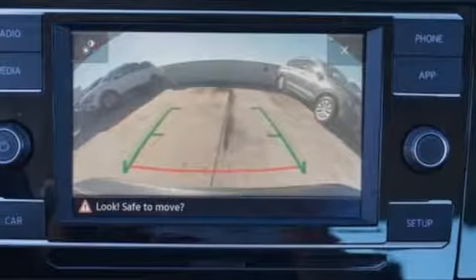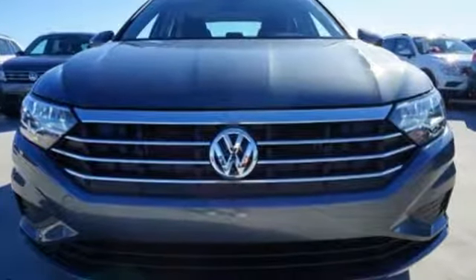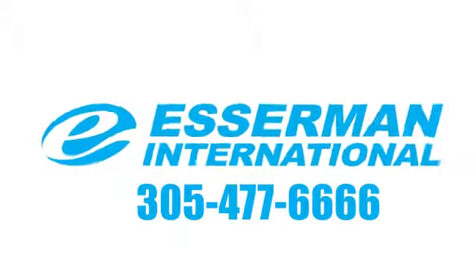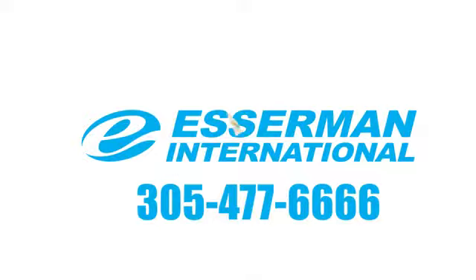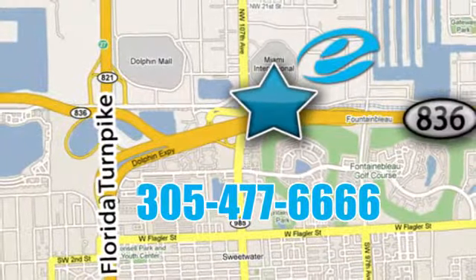Volkswagen — performance you'd expect with the precision of German engineering. See it for yourself when you take it for a test drive. Experience Esserman International today. We're conveniently located off Highway 836 and the Florida Turnpike in Miami.